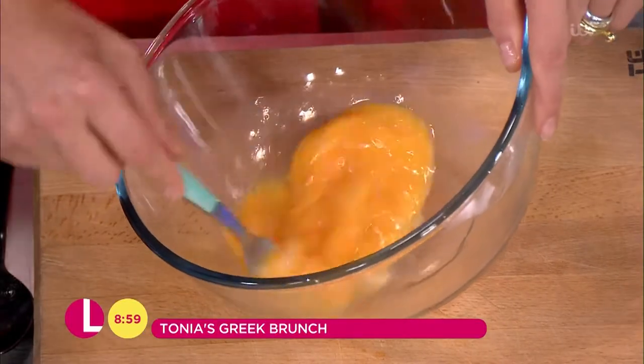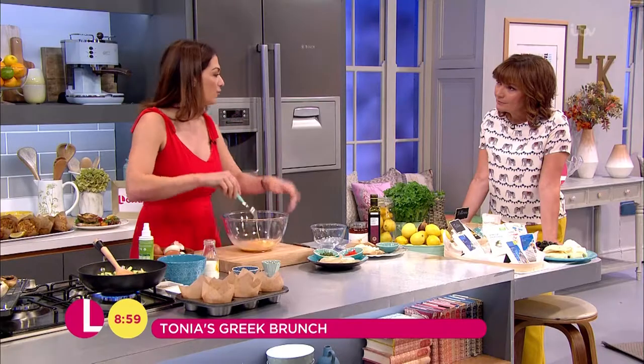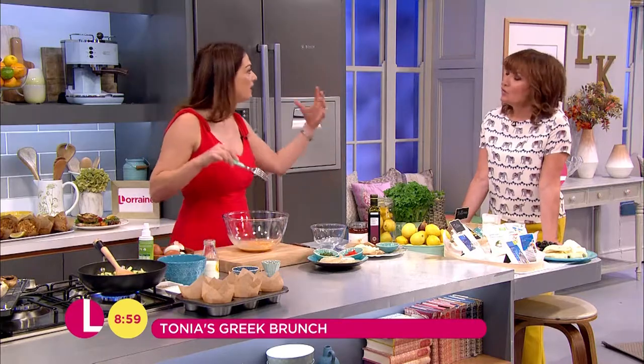If you can get one that's DOP, which means it's from the actual region that's known for feta, that's even better. That's what the difference in price is.